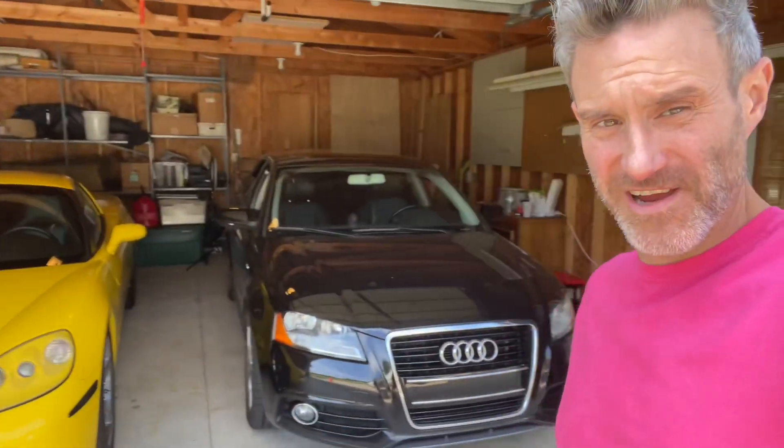Hey guys, welcome back to the channel for another video. Great to see you today, thanks for stopping by. Generally on this channel we make videos about my C6 Corvette or my Audi A3, but it's not going to be about either one of those today. I picked up a new vehicle over the weekend and I want to show you guys what I got.